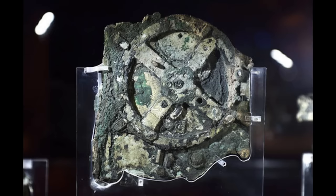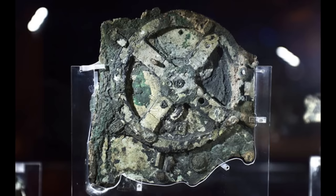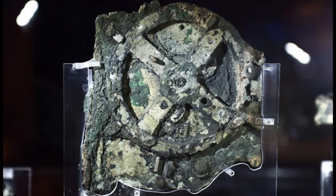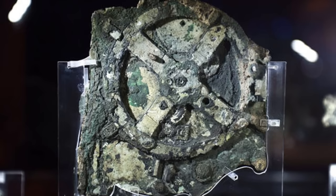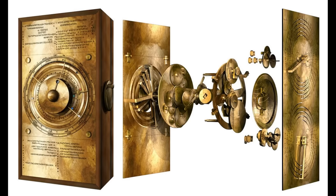We start with the Antikythera Mechanism, sometimes called an ancient Greek computer. This mysterious artifact was discovered in 1901 in the Antikythera shipwreck off the coast of the Greek island of the same name. It is described as the oldest known example of an analog computer, used to predict astronomical positions and eclipses decades in advance. Found in the remains of a wooden frame case, it was originally in one piece but later separated into three main fragments before eventually breaking down into 82 separate pieces.